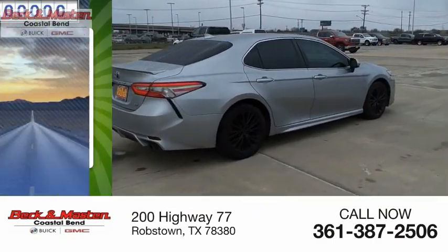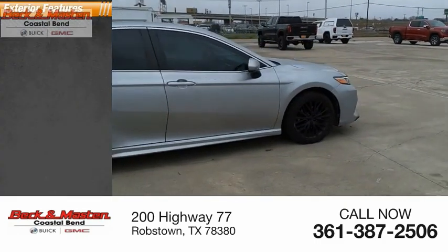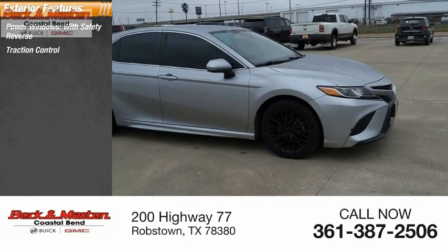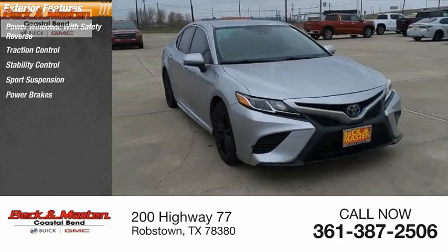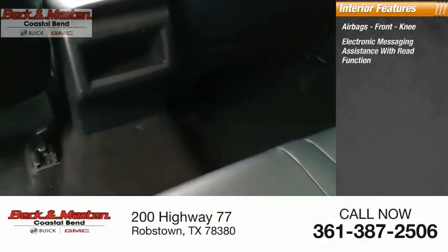This vehicle has less than 110,000 miles. Here are some of this vehicle's great options: power windows with safety reverse, traction control, stability control, sports suspension, power brakes, and braking assist.